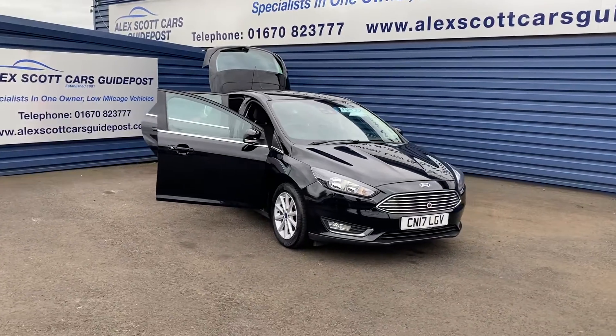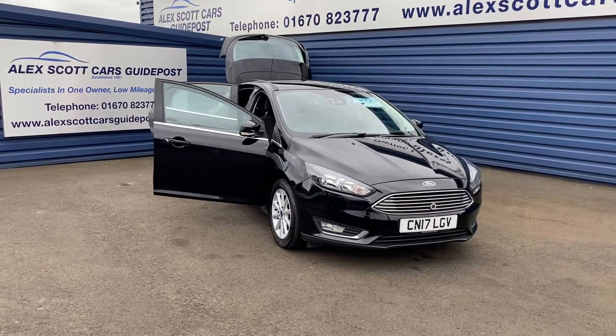Excellent car in immaculate condition and free tax bracket as well.